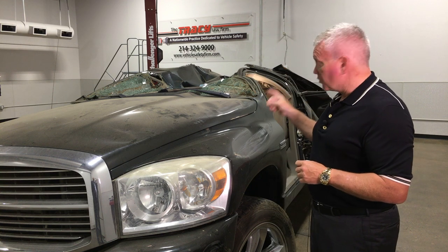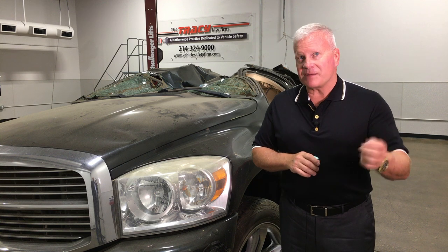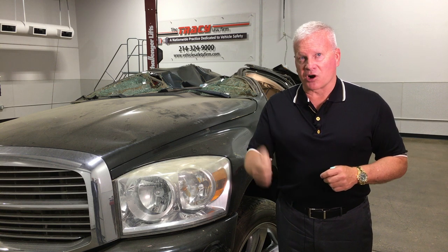This vehicle was not done right. They didn't use the right material — and by right material, I'm talking ultra high strength steel, boron steel, steel with martensite in it.